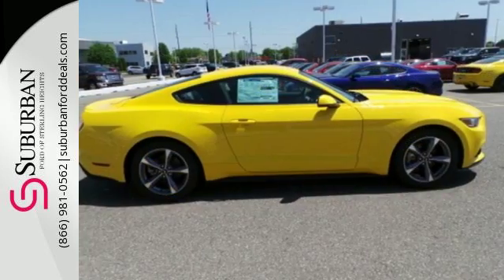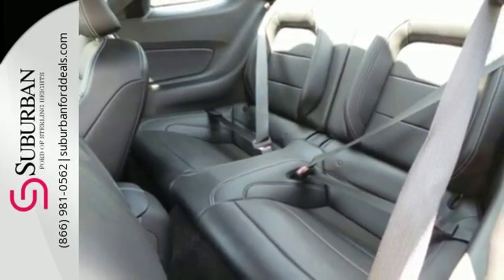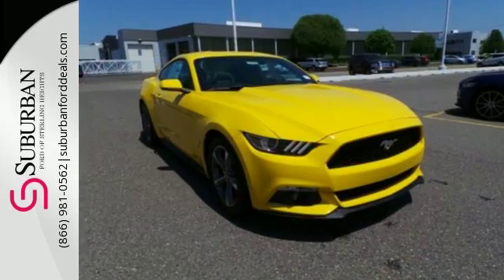You will thirst for curves, feast on straightaways and salivate over the looks. The automatic HID headlamps, MyKey, SYNC and rear view camera round out a thrilling experience. So many reasons to smile.